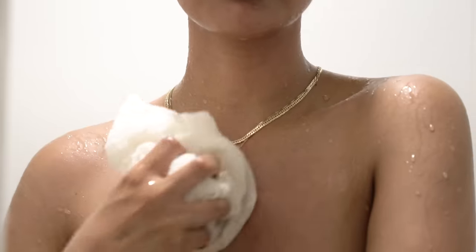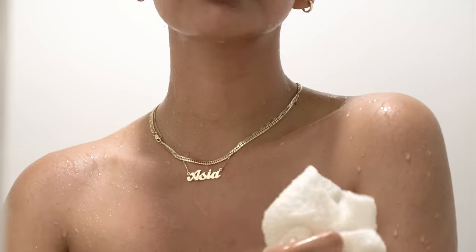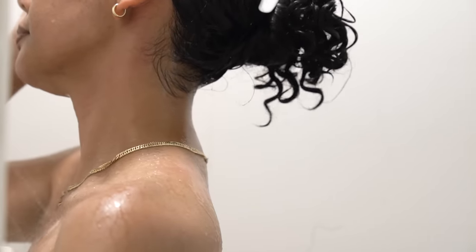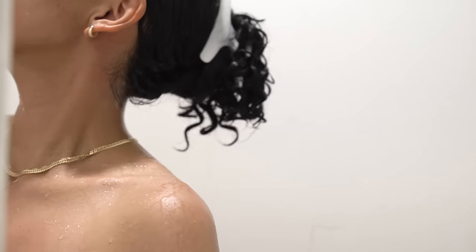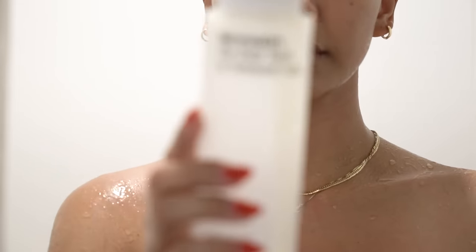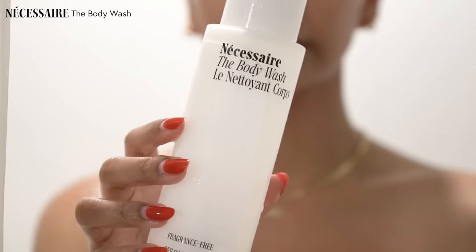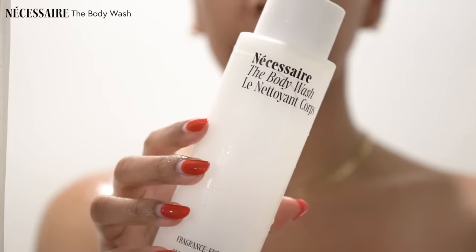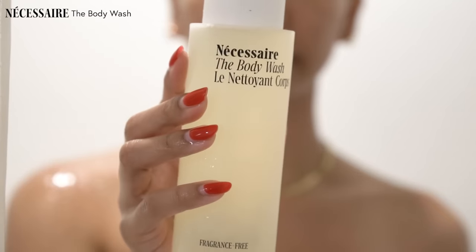Now, I use a different body wash for the rest of my body because I don't break out in any other area of my body. I found that using that salicylic acid wash on the rest of my body made my skin really dry. So instead, I use a fragrance-free body wash by Necessaire. As you can see, this is also on its last leg, but I also have a backup.